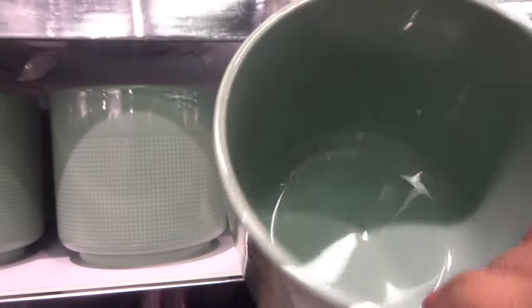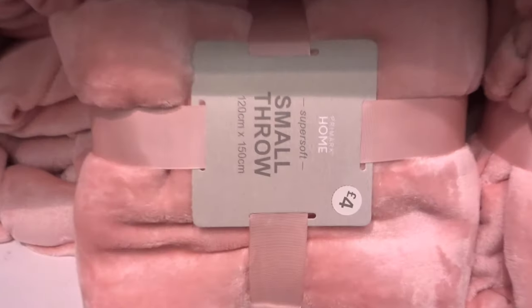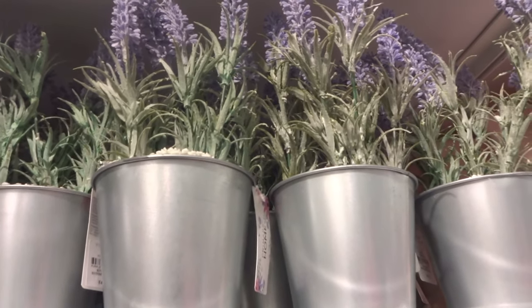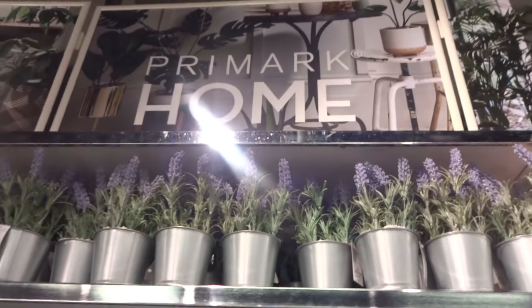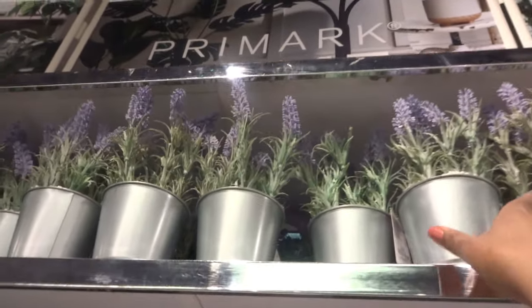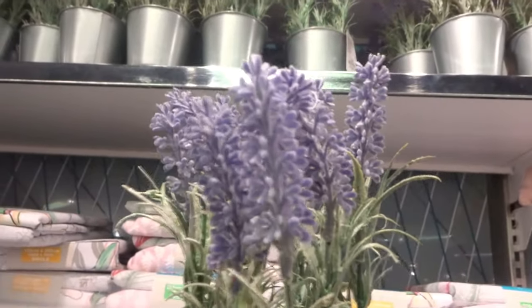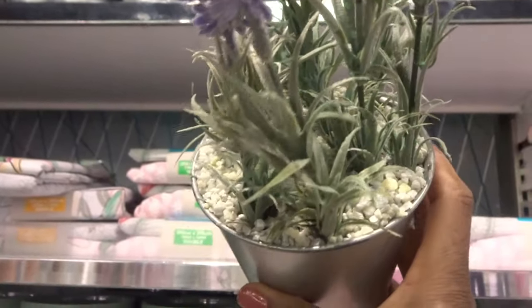This green pot would be brilliant to plant real plants in, and it's really good quality. I also spotted this small throw. You wouldn't believe that this is actually artificial lavender — Primark has really upped their game in their artificial plants. This would look brilliant on a display, so here's a closer look.